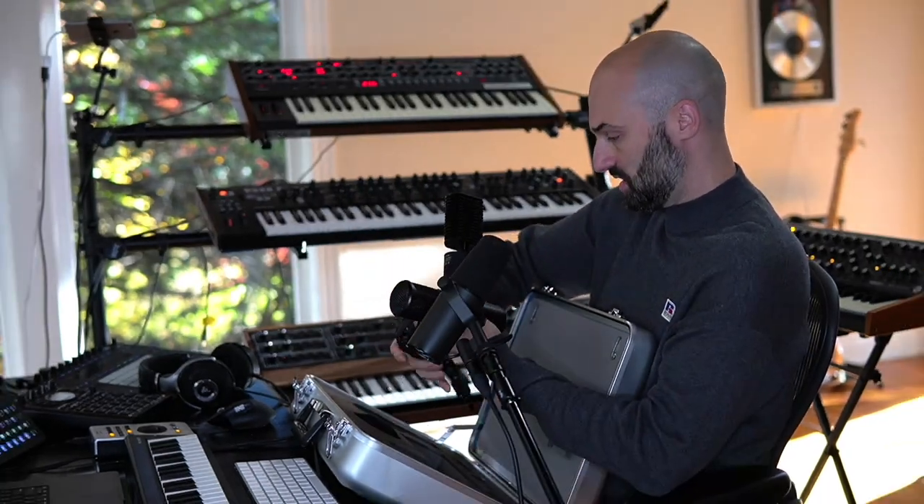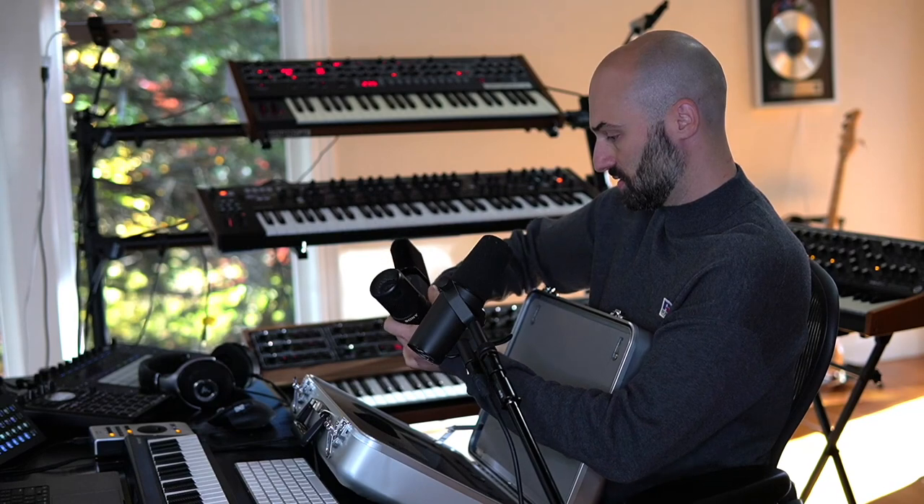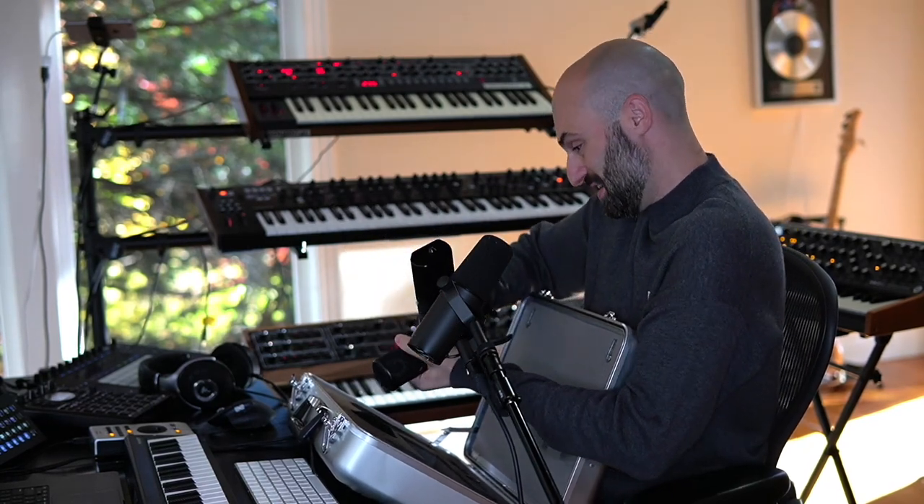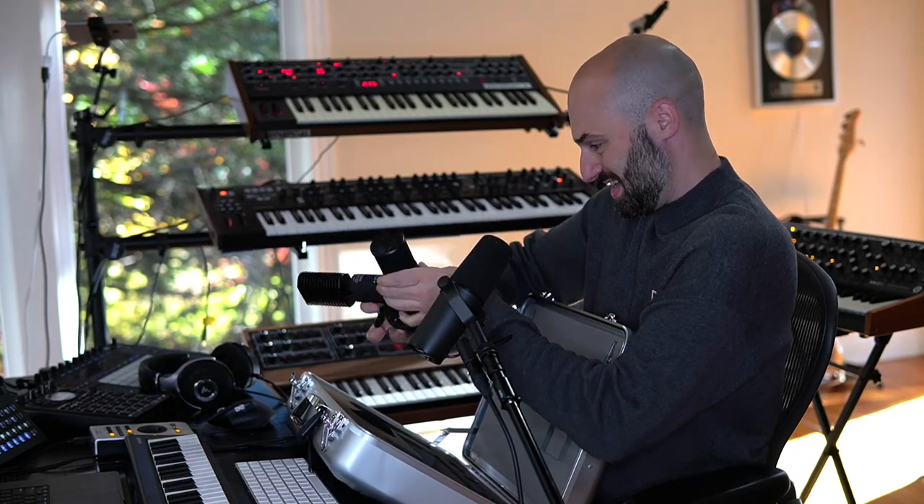Now, this is one of the best microphones that money can buy, and it does take a lot of money to buy it. But I look at it as an investment. This microphone costs $10,700. I'm gonna hook it up and I want you guys to let me know how it sounds compared to this $400 mic — the Shure SM7B. That's $400 versus the Sony C800G at $10,700.